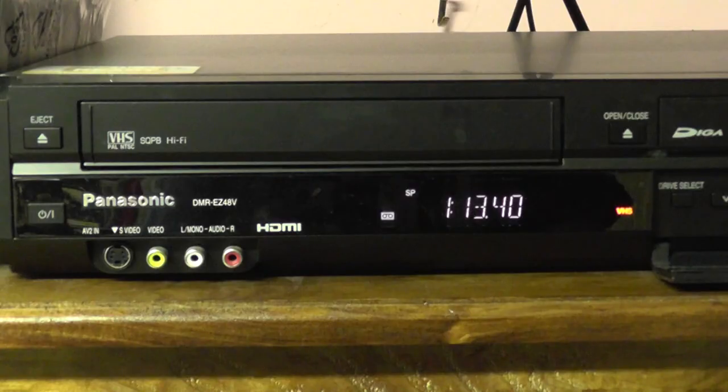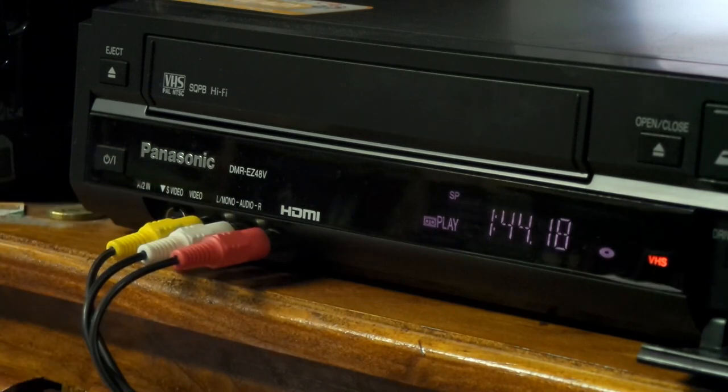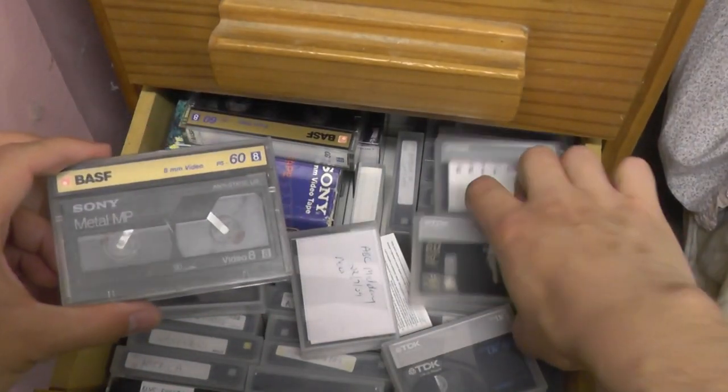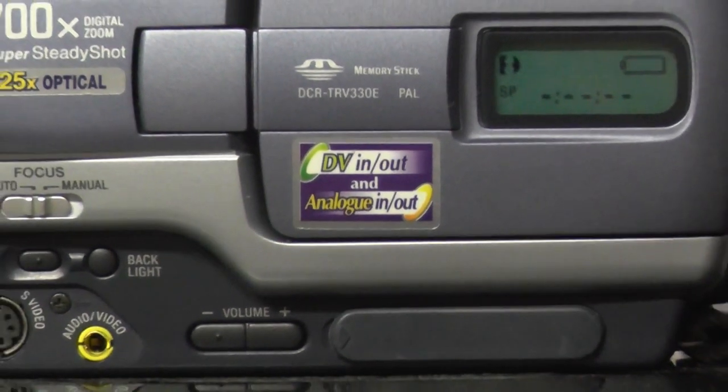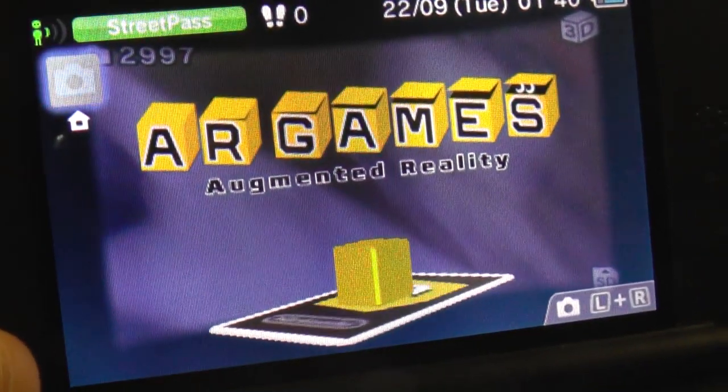Yeah, I'm an analog man in a digital world. I'm gonna get me an analog girl who loves me for what I am. I'm an analog man. Yeah, I'm an analog man in a digital world.